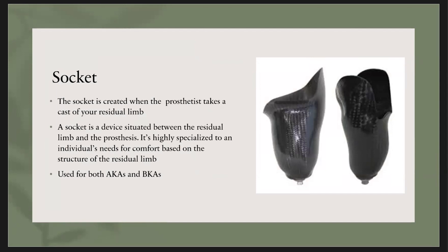This is a socket. The one on the left is for someone who has an above-the-knee amputation, and the one on the right is for an individual with a below-the-knee amputation. The socket is created when the prosthetist takes a cast of your residual limb — typically about four months after the initial amputation, once the residual limb has had time to heal, shape, and the edema has reduced. The socket is the device situated between the residual limb and the rest of the prosthesis, and it is highly specialized to each individual since it's an actual cast of your leg.